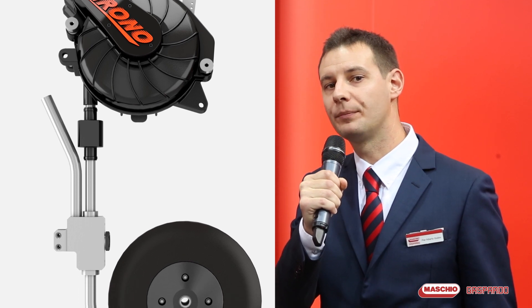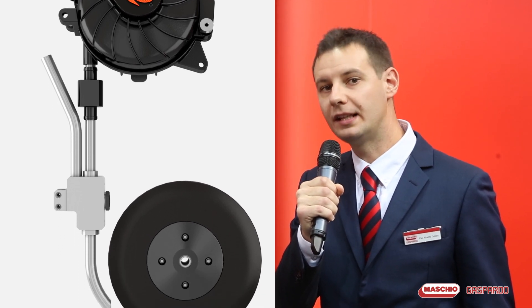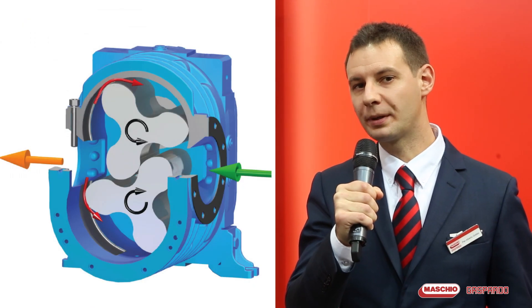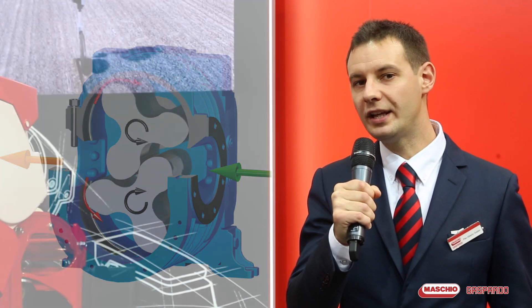Specifically, in the first phase, a negative pressure catches the seed released from the sowing disc, while in the second one, a positive pressure drives them down into the furrow. The ejecture, powered by a volumetric load compressor, makes the airflow independent from the metering device's vacuum flow.